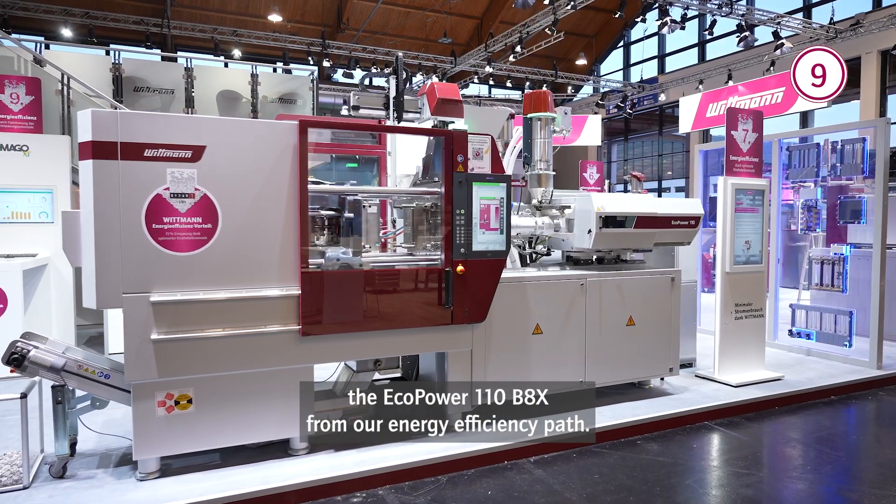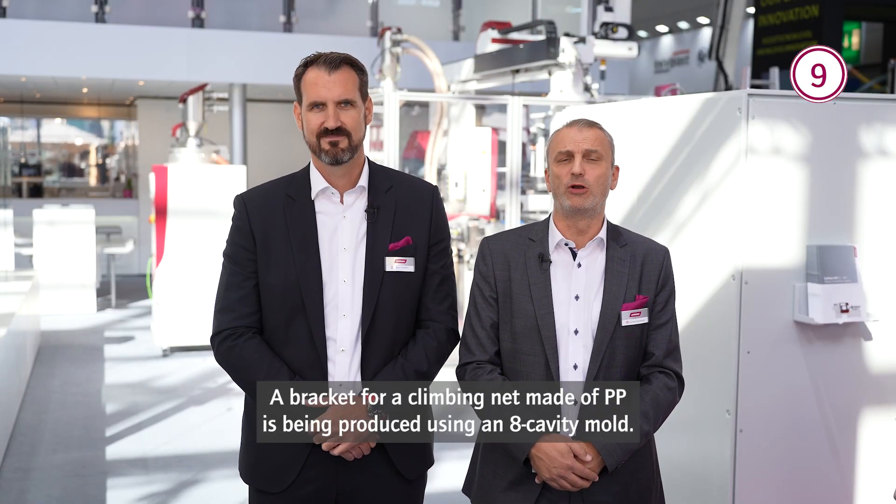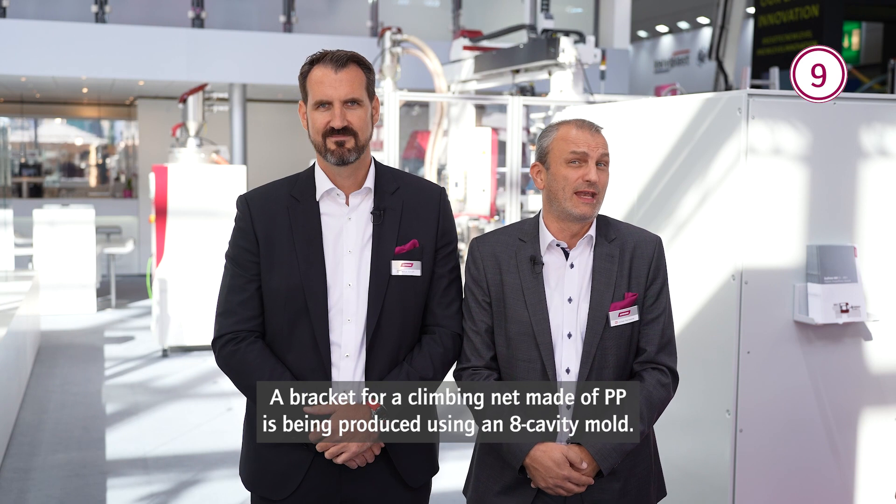You already know our exhibition highlight, the EcoPower 110 B8X from our energy efficiency path. A bracket for a climbing net made of polypropylene is being produced using an 8-cavity mold.